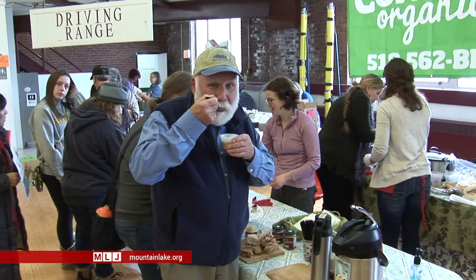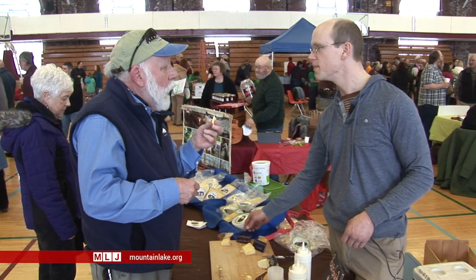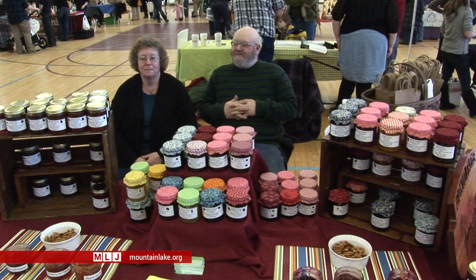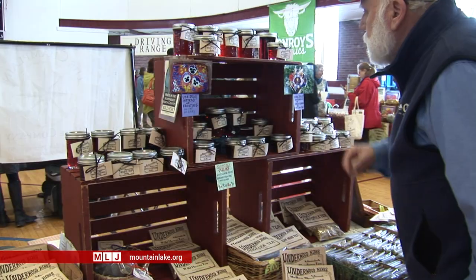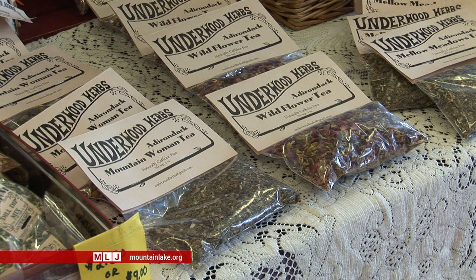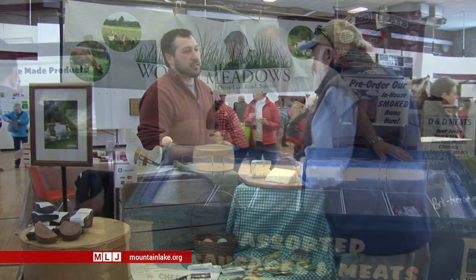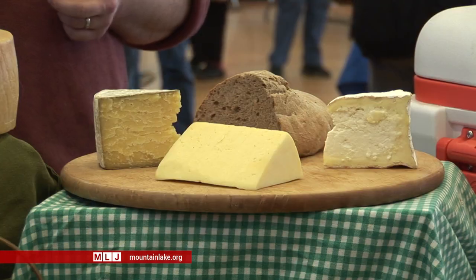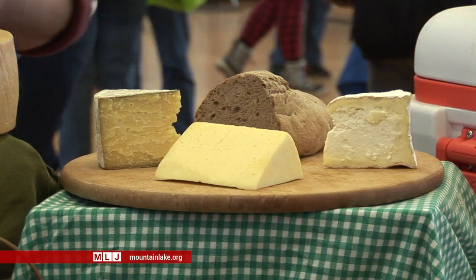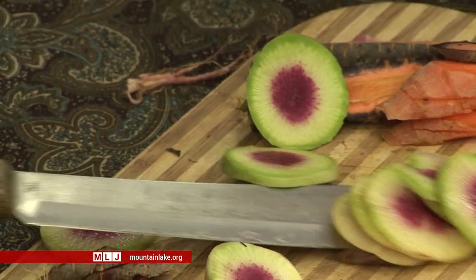I spent the better part of the afternoon sampling many of the offerings. And in doing so, I managed to put a face — or faces — on the providers of much of what I consume when I buy locally. And that's a very comforting feeling, to actually know, talk with, and then come to trust the hard-working people who are putting food that I eat on my table.